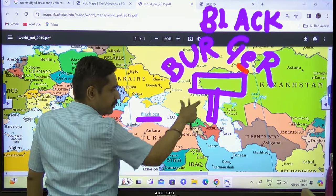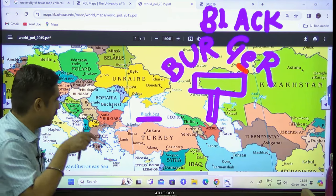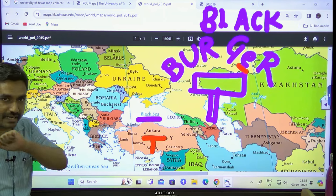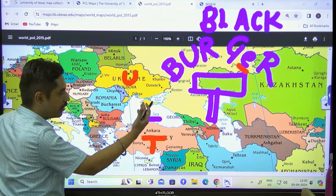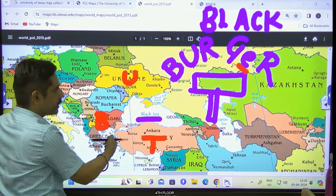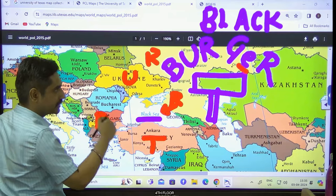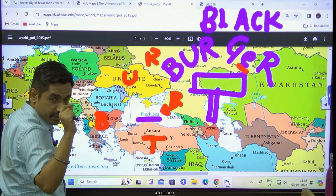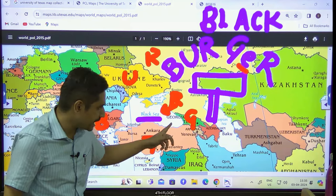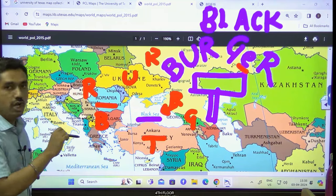You'll find six countries total. Visualize a black teacup and inside it, instead of a biscuit, you're dipping a burger. T stands for Turkey — the only country which borders both the Mediterranean Sea and the Black Sea. U for Ukraine — that's the conflict of the last two years. Then B standing for Bulgaria. Then R — the first R standing for Russia, which clearly has a border on the Black Sea. G for a very small country called Georgia — Georgia has access to the Black Sea.